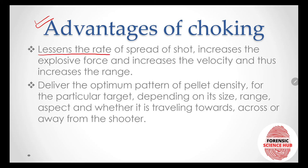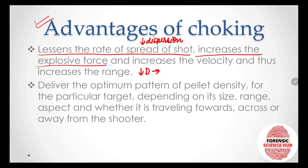The advantages of choking are: first, it lessens the rate of spread of shots, decreasing the dispersion of pellets. Second, it increases the explosive force — if dispersion is less, the pellets move like one unit, and many pellets acting as one unit produce a much more powerful response, resulting in increased explosive force.